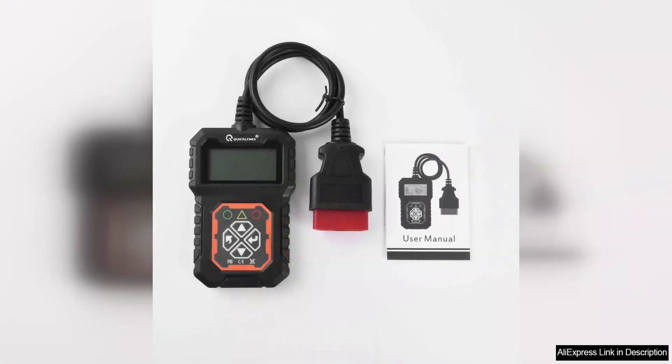Whether you are a professional mechanic or a DIY enthusiast, the QuickLynx 3.1 CarFull OBD2 scanner is a versatile and reliable tool that can help you maintain and troubleshoot your vehicle's engine system with ease. Its affordable price point and user-friendly interface make it a great investment for anyone looking to keep their vehicle running smoothly.